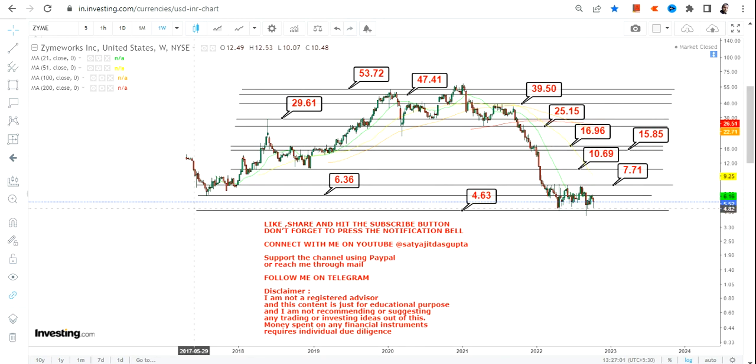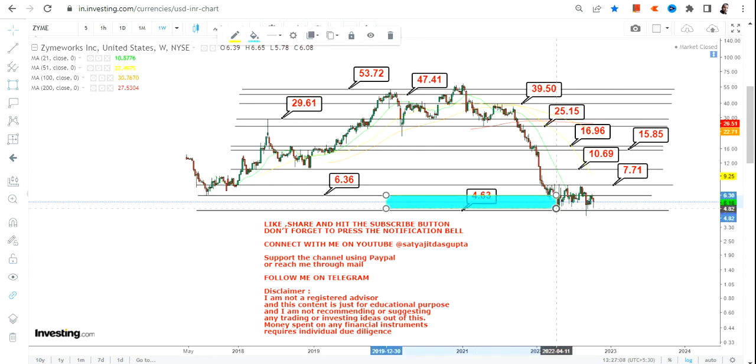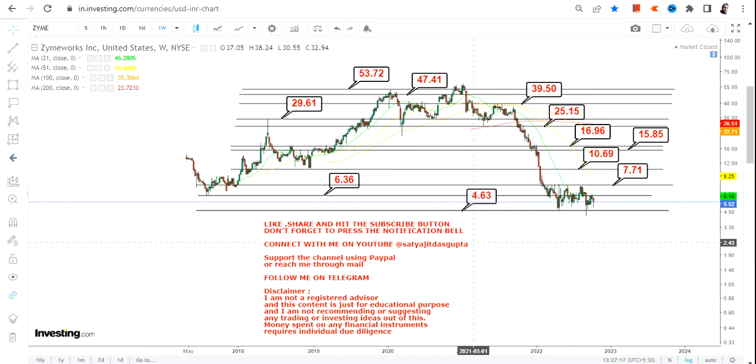This is how the big swing on the upside looks like. The current range is the crucial one — above $6.36, and more specifically above $7.71, you will see a big swing on the upside in the upcoming months and years. That's the end of the video, thanks for watching.